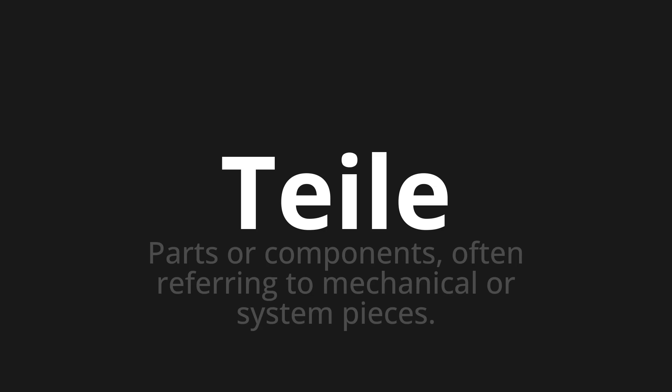Welcome to this pronunciation video. Today we will be focusing on a new word that you might find challenging or intriguing. So let's dive into today's word: Teile, which means parts or components, often referring to mechanical or system pieces.